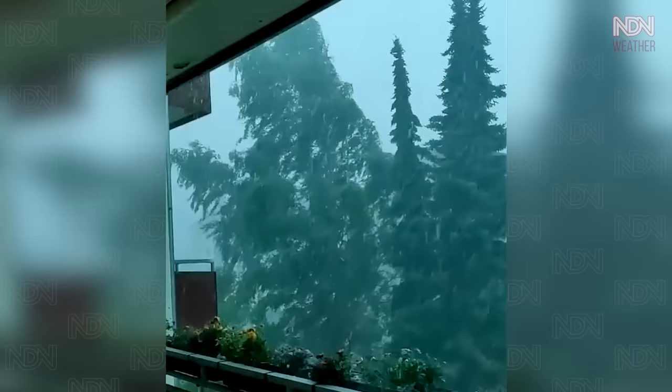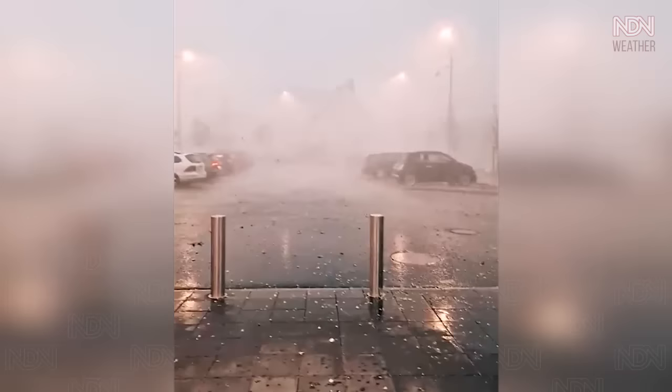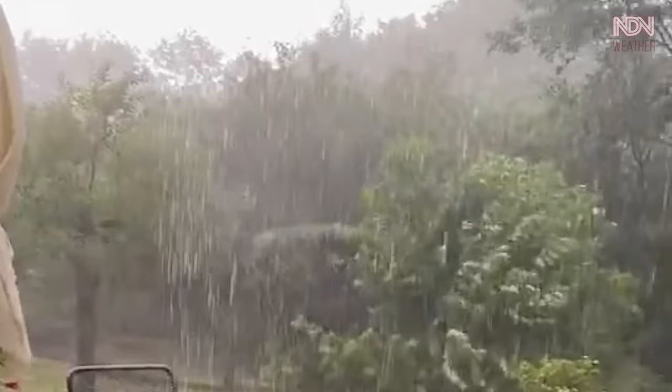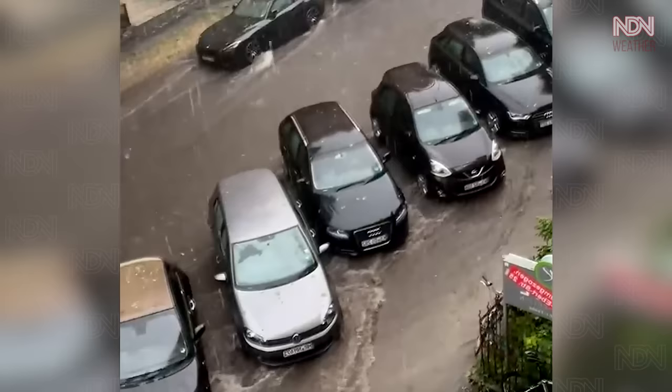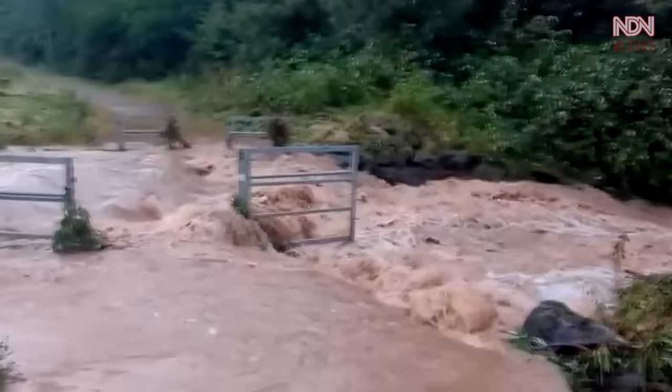The stormy weather is due to the low pressure system Lambert, which has moved from Spain to France and now into Germany. That system is carrying very humid and hot air from the Mediterranean area, dumping higher amounts of rain than usual at weather fronts as it flows across the continent.